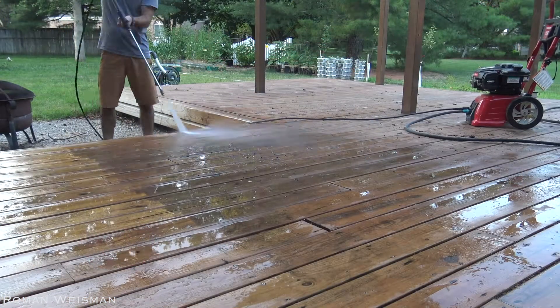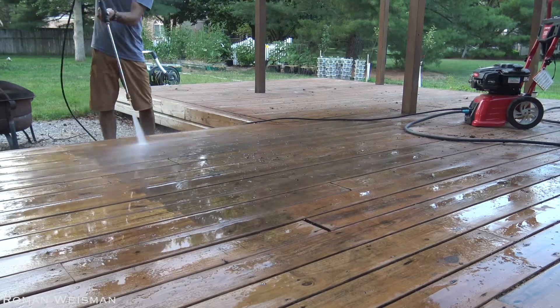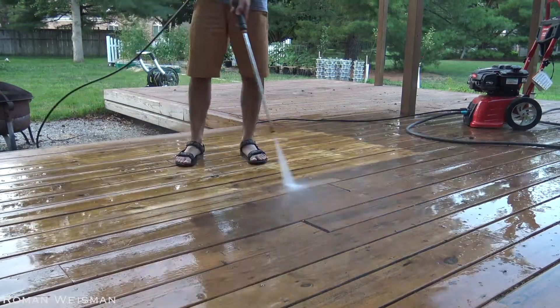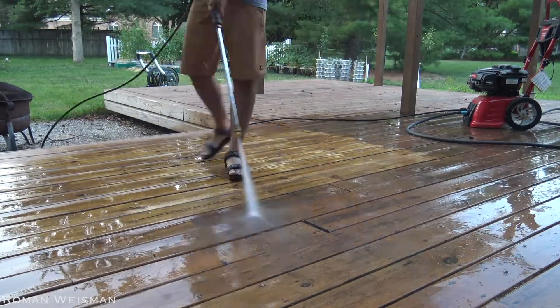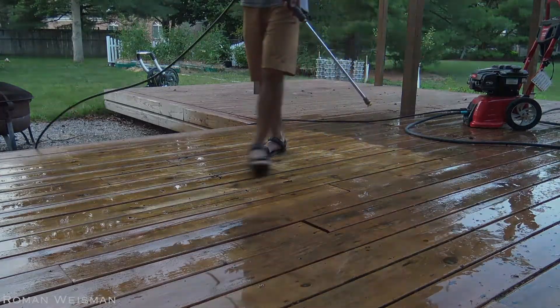Another thing, not related to the carburetor, is that the soap flow stopped working after the first use, and I bought the soap recommended by Troy-Built. I will most definitely not buy another Troy-Built power washer — will go with Honda next time.